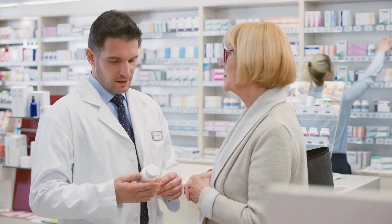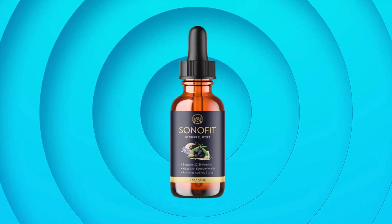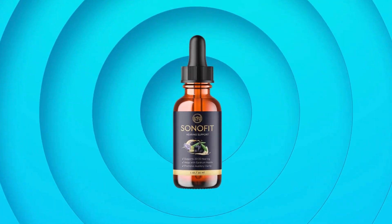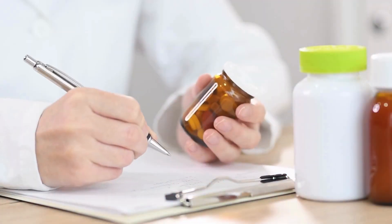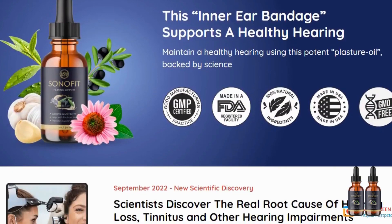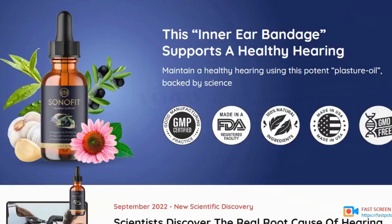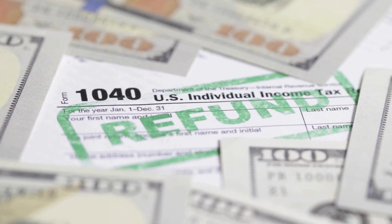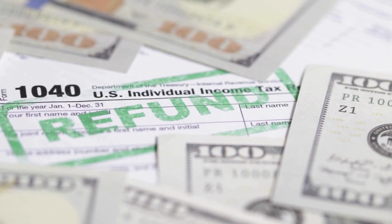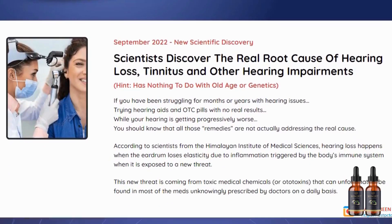I have a few alerts to give you and the first of them is that you really need to be careful and aware if you're thinking about purchasing it. Sonofit's site is just down below this video, so make sure to check that out and stay away from any marketplaces or online stores because the original Sonofit formula can only be bought at the official website. If you need a refund, the official site is the place you need to go back to.